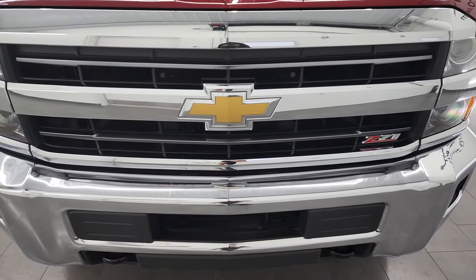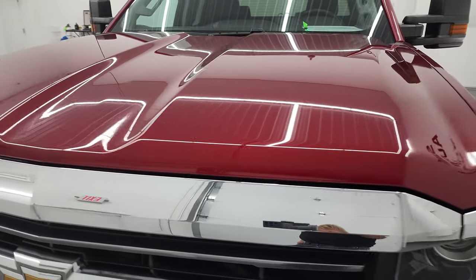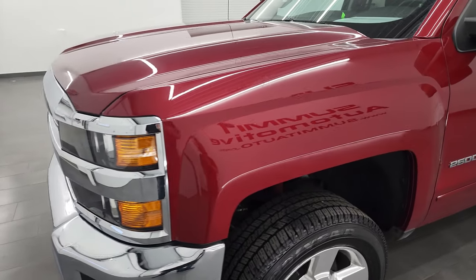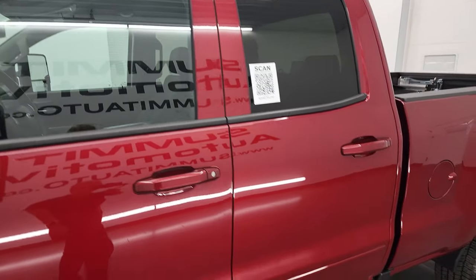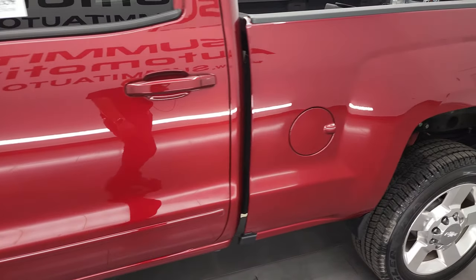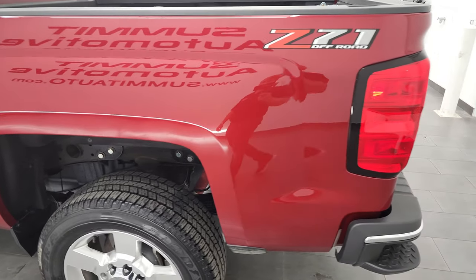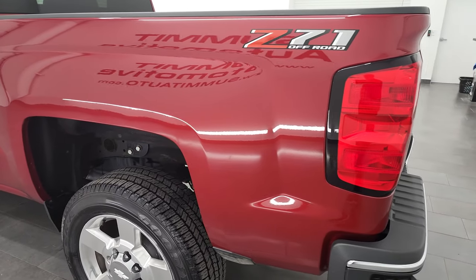I'm going to go all the way around in this video — inside, underneath — start it up, and take a look under the hood to give you the most accurate representation of the quality and condition of this truck. Cajun red metallic is the color, and I shoot all my videos in 4K, so if you have HD capabilities, I suggest turning them on now to check out the quality, condition, options, and cleanliness of the truck before seeing it in person.